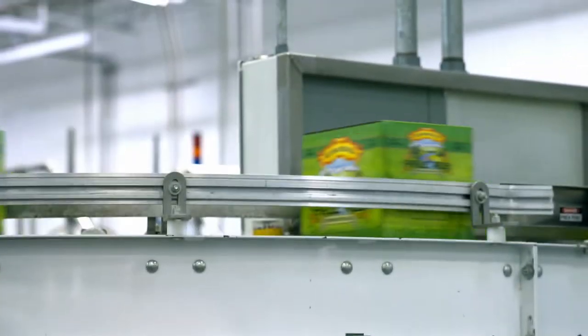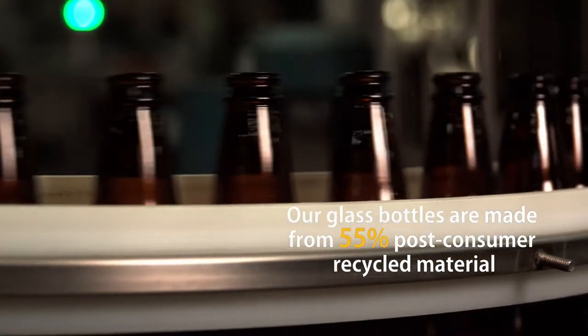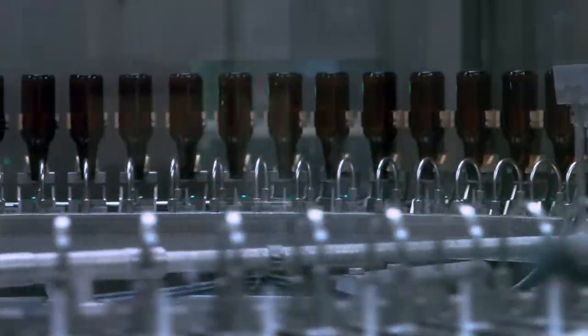Bottles account for most of our production. First, we check the bottles for quality. Only the best bottles make it to the next step. The bottles are then flipped and rinsed.